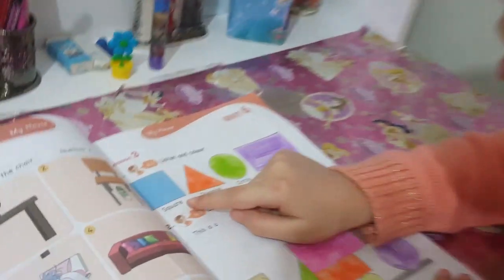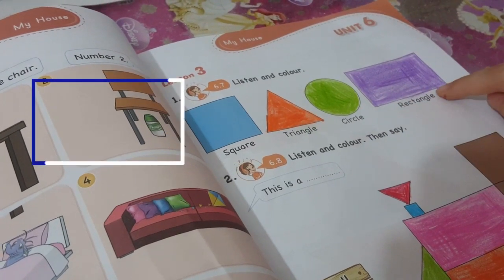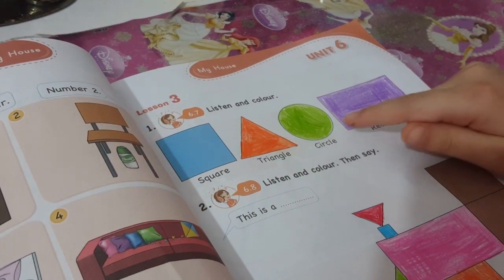Look. Square, triangle, circle, rectangle. Say again. Square, triangle, circle, rectangle.